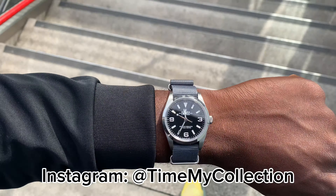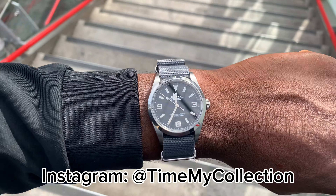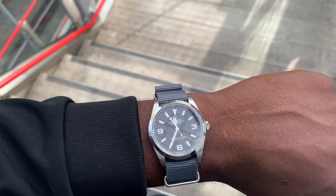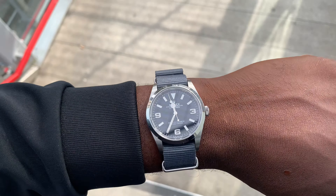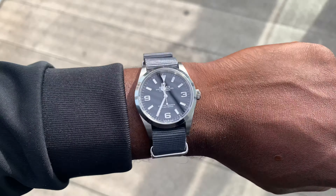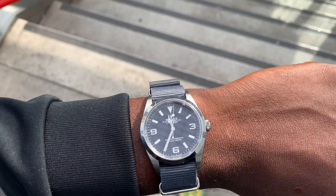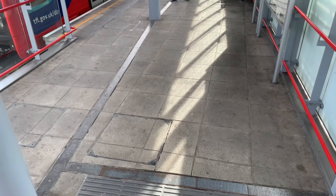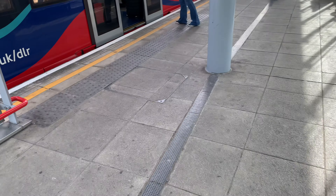I'm at the train station about to head to the AD to pick up the Explorer 2 226570 — this is the Explorer, one two four five, one two four two seven. Let's go, the train's here. Ready to go.